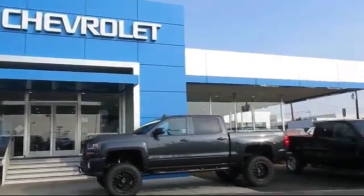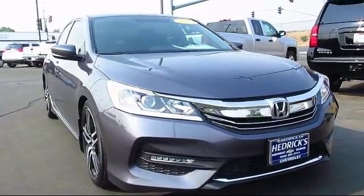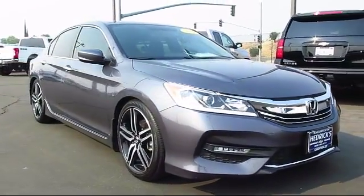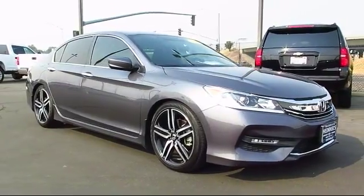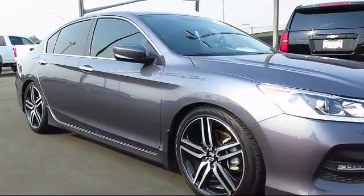Welcome to Hedrick Chevrolet. Here's a look at one of our pre-owned vehicles from our great selection of cars, trucks, and SUVs. It comes equipped with cruise control, fog lights, tilt steering wheel, and has less than 20,000 miles on the odometer.